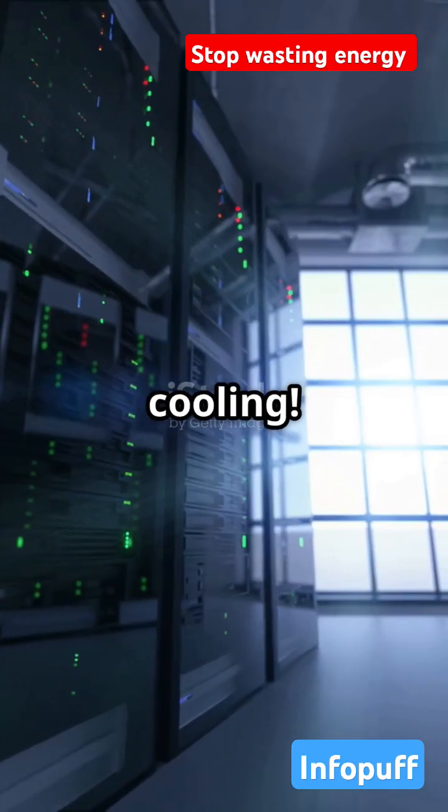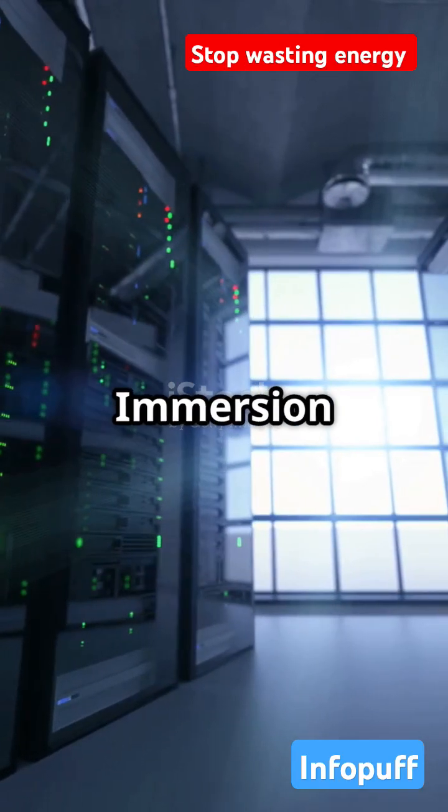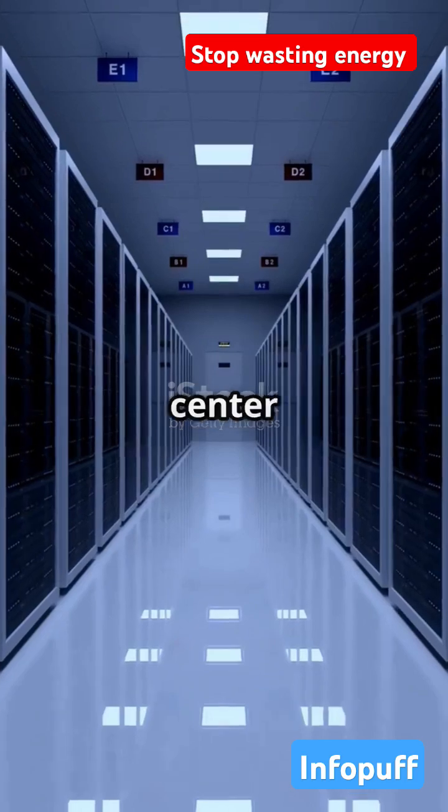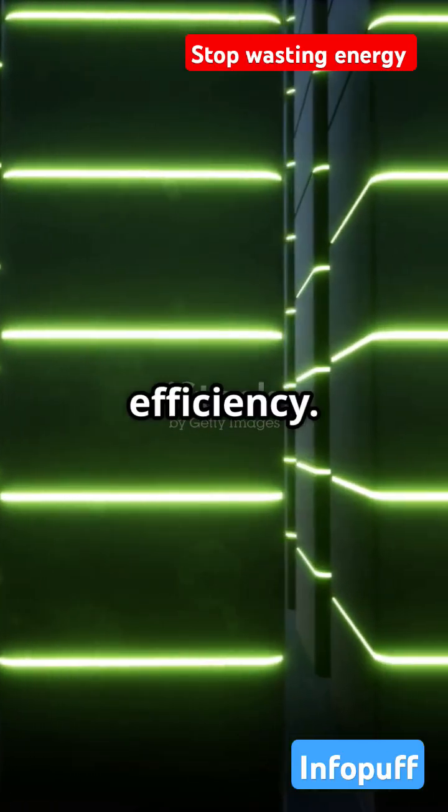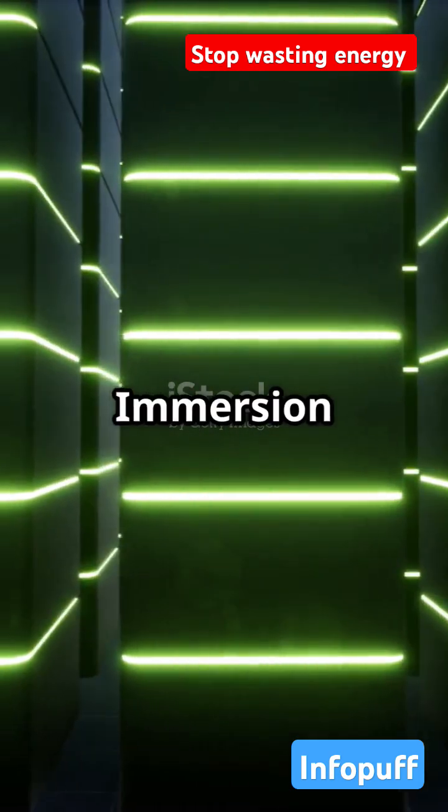Stop wasting energy on traditional cooling. Dive into the future with immersion cooling. Imagine a data center that looks straight out of a sci-fi movie — servers submerged in a neon-lit liquid, bubbling with efficiency. Welcome to the world of immersion cooling.